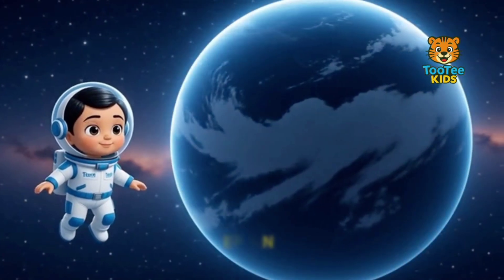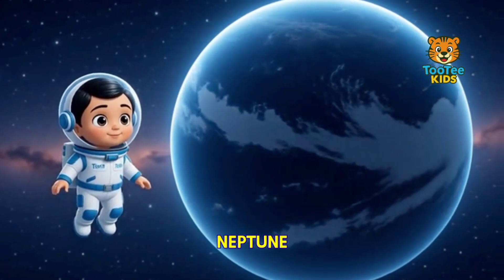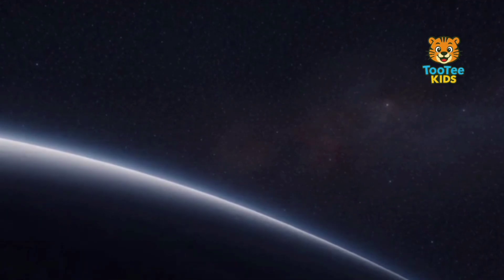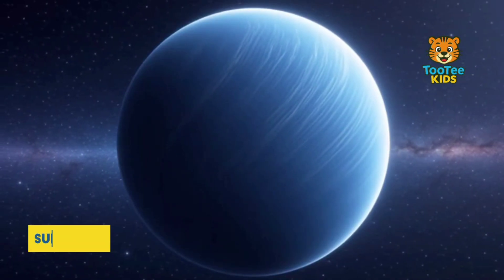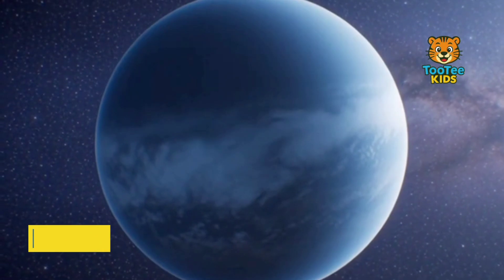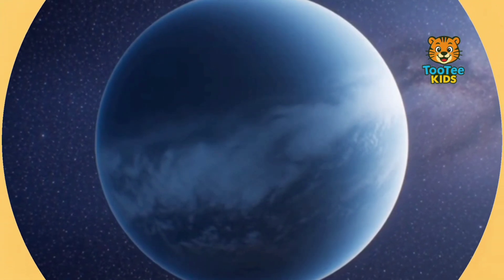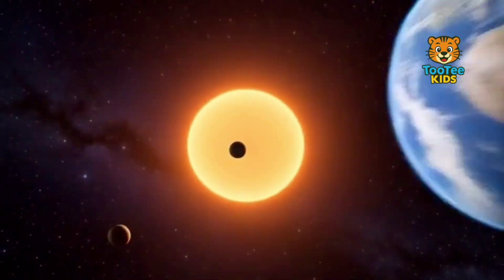This is Neptune, the outermost planet in the solar system. Neptune is an ice giant with a deep blue color caused by methane gas. It has the fastest winds ever recorded on a planet. Neptune is cold, distant, and powerful. All these planets orbit the Sun due to gravity.